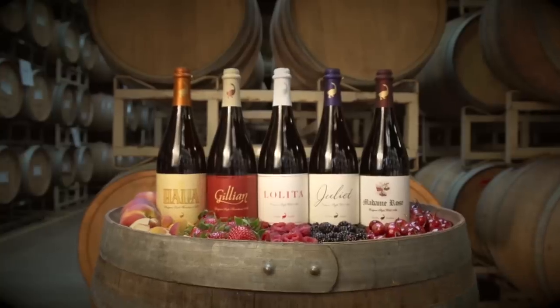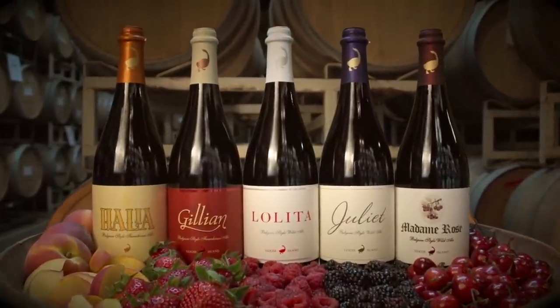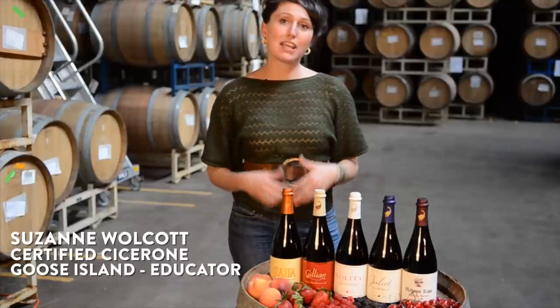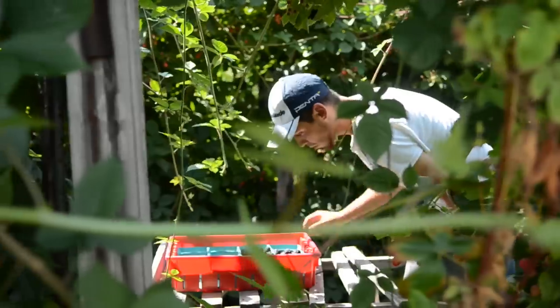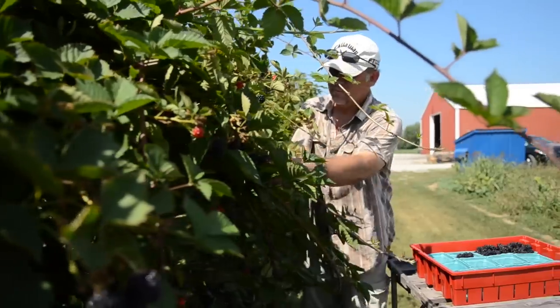Hello everyone, and welcome to Goose Island's Wine Barrel Warehouse. This is where the Sour Sisters are born. Following the huge success of Bourbon County Stout and our Bourbon Barrel Aging Program, our innovative brewers began to experiment with using wine barrels for the secondary fermentation of Belgian-style ales, using fresh fruit from Michigan and wild yeast strains. These beers became what we playfully referred to as the Sour Sisters.